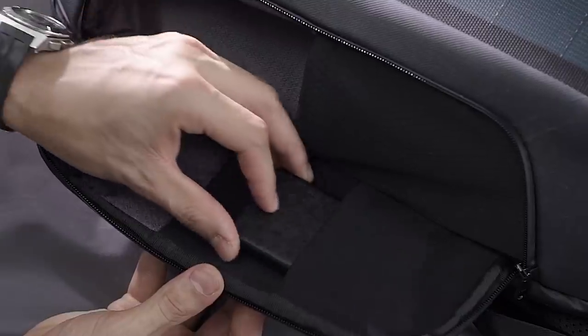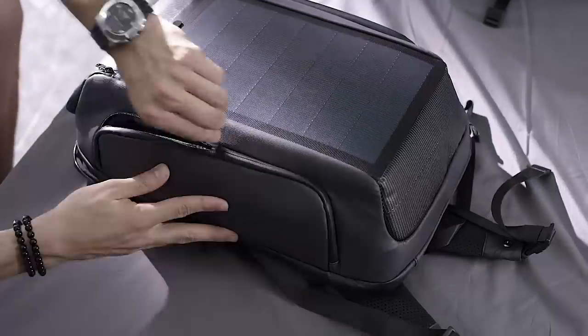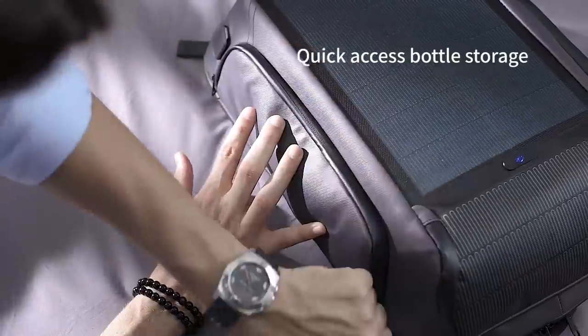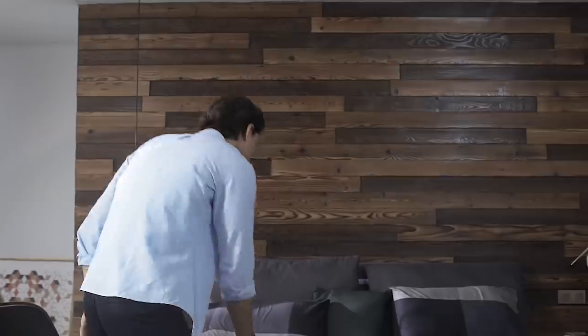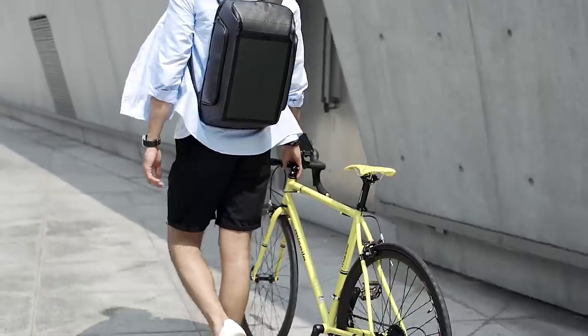The pack's interior storage is matched by its exterior storage system, designed for user accessibility. With the Beam Backpack, thoughtful design meets the user experience, making one great backpack that is environmentally friendly.